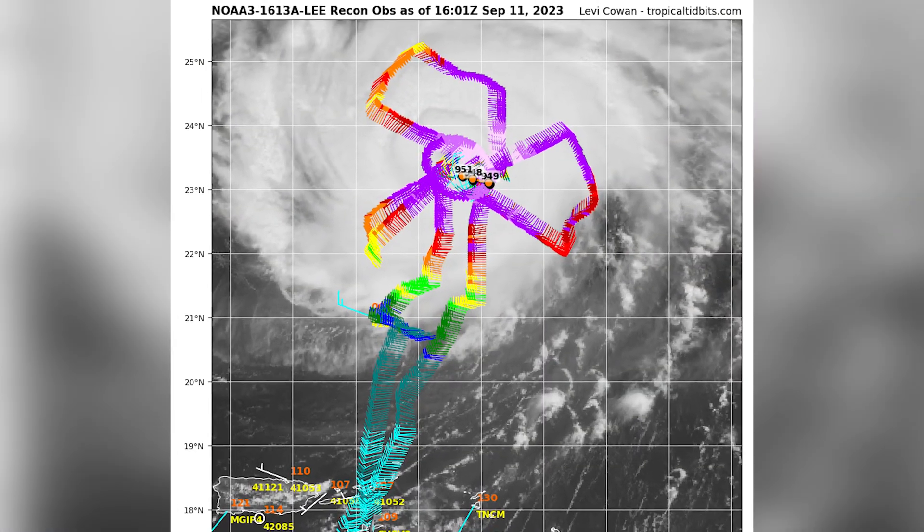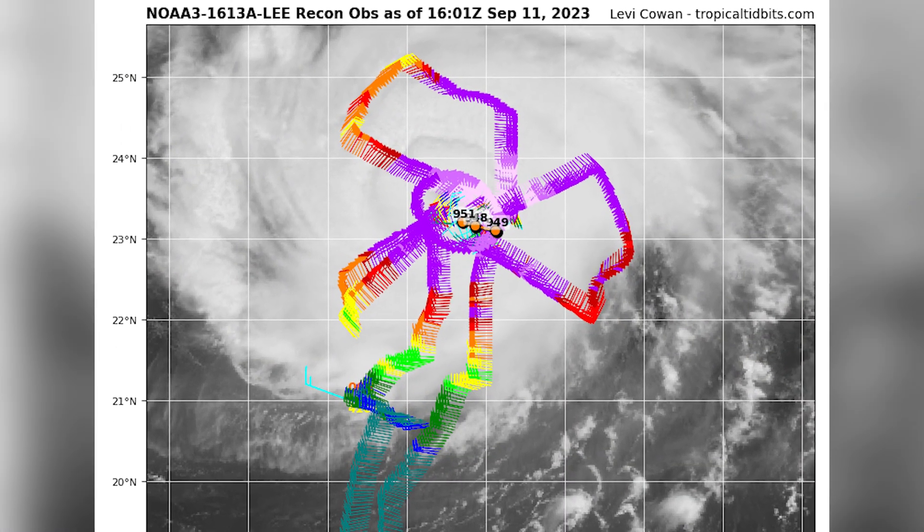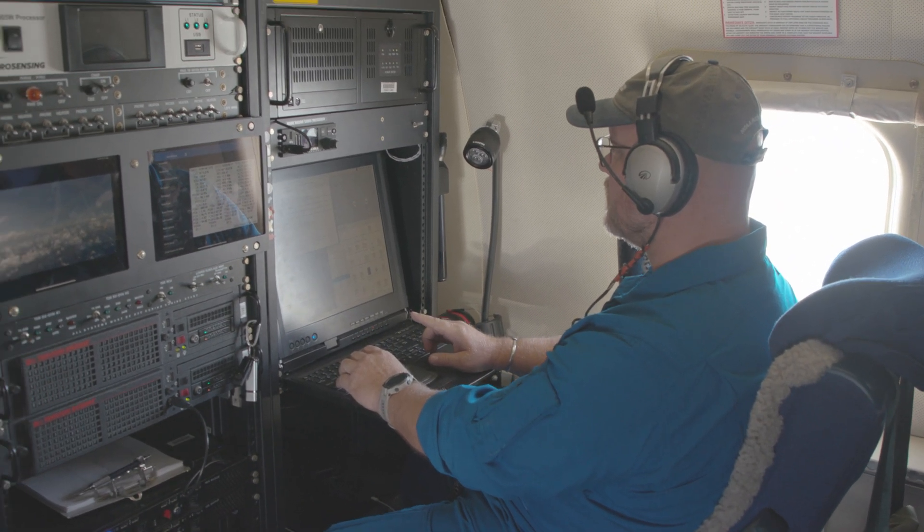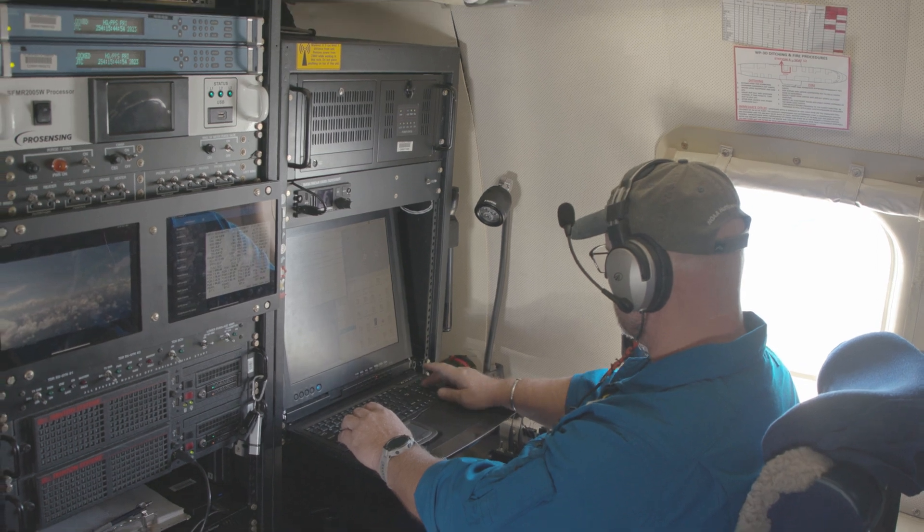Eventually, we entered the eye wall — a ring of destructive winds and tall thunderstorms surrounding Lee's eerily calm center. We flew cross-section after cross-section, bisecting the storm in search of its true center.